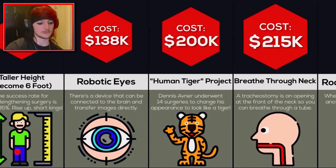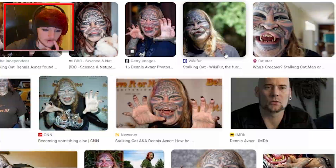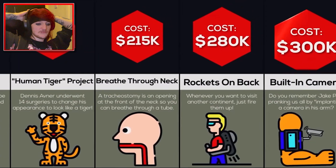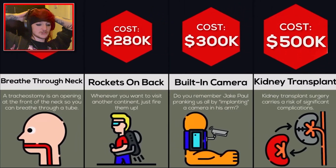There's a device connected to the brain that can transfer images directly. That's mad. Human tiger — Dennis Avner. Let's have a look at Dennis Avner who spent $200,000 on his tiger transformation. I've seen this person before. I wouldn't necessarily say they look like a cat, but they've got the features there for definite. The teeth are what get it for me, that's mental. $215,000 to breathe through your neck and then rockets on your back for $280,000. I don't want a rocket, no need.